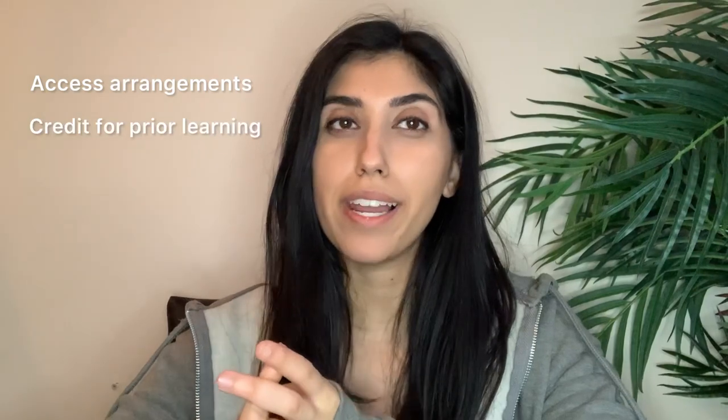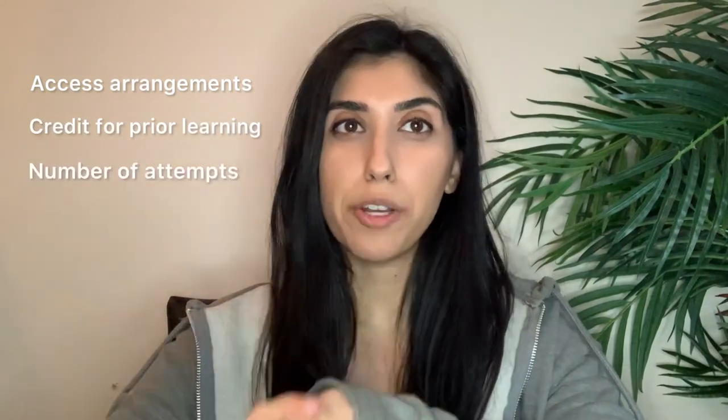It'll also help you if you're questioning what order you should sit the ACA exams in, and there is another blog on that as well - link in the description below. I have already touched on access arrangements and any credit for prior learning, such as exemptions and the number of attempts that you're allowed, all in part one. Just click back to there if that's something you want to know.